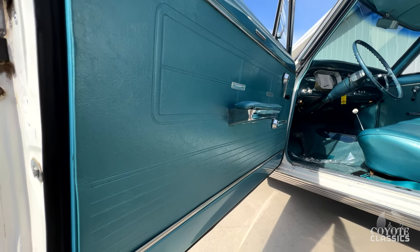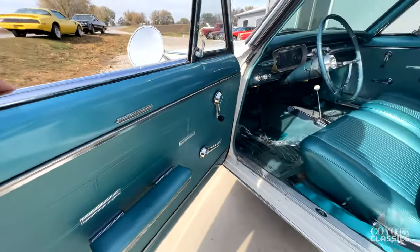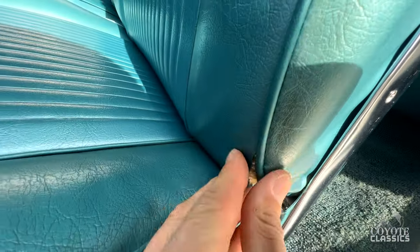Turquoise door panels — gorgeous. Armrest's original, the chrome's still nice on that, a few little scratches. Original seats for sure — you can tell right here, that kind of gives it away, the stitching right here in that little area.